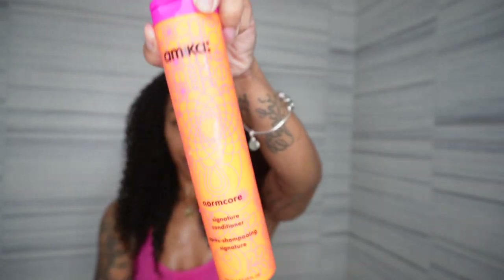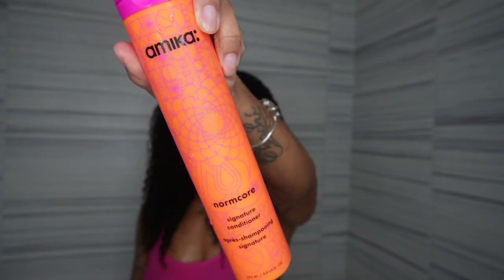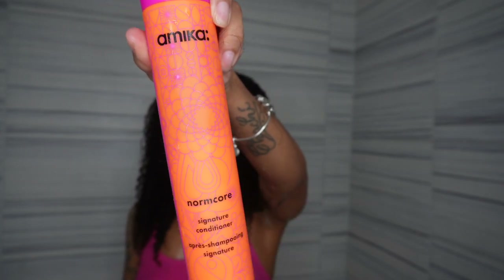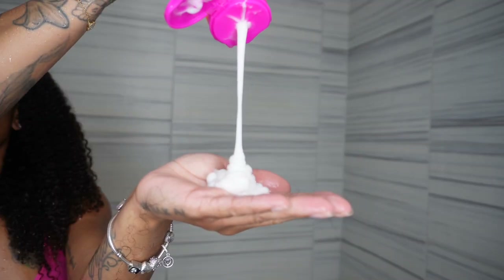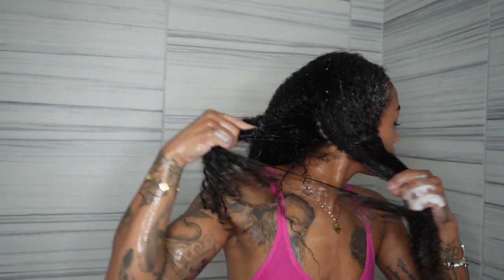Following up with the conditioner, because you know you can't wash without conditioning. I'm using their signature conditioner as well. It has a really thick, creamy consistency, which my hair absolutely loves. If it's watery, I don't want it. Super thick, nice smell — it gives floral flowers, a bit stronger than the shampoo, very very nice smell. It felt like it went on smooth and silky, just what I need, because even after a good shampoo with my hair still feeling hydrated, you need that extra oomph of moisture.